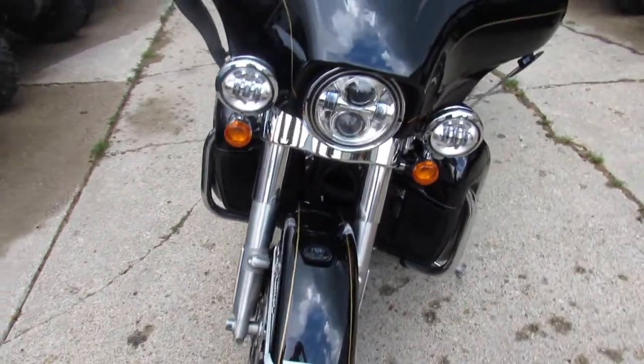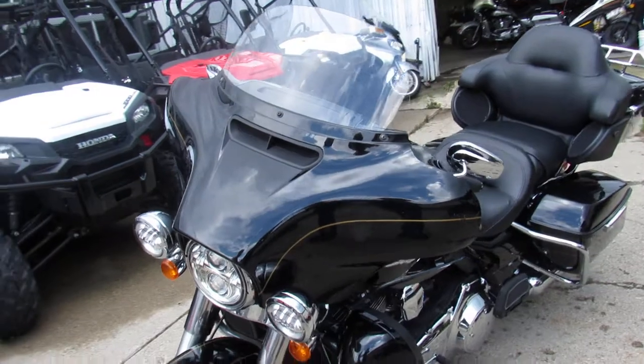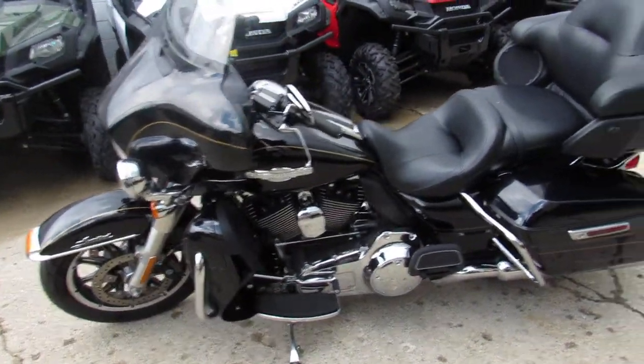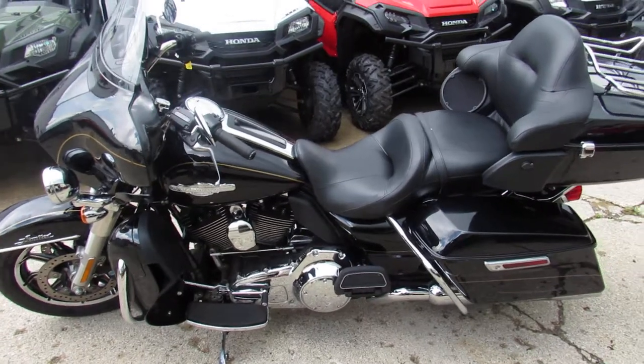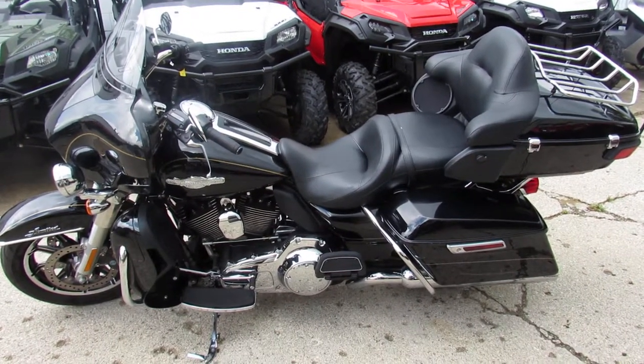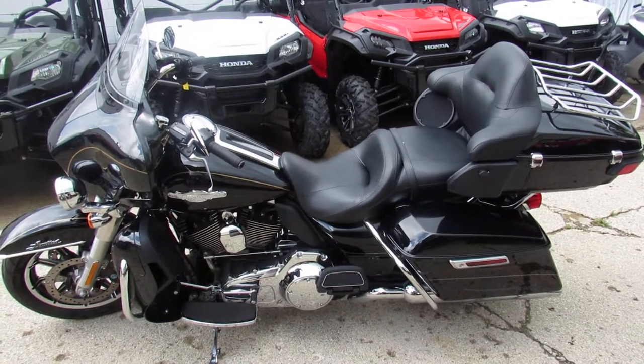2015 Harley-Davidson Ultra Classic Limited Firefighter Edition — hard to get your hands on — $18,900. Visit our website, it's ApprovalPowersports.com. We got guaranteed financing, we got over 400 used bikes in stock, over 200 used Harleys. Call today and you can ride today.